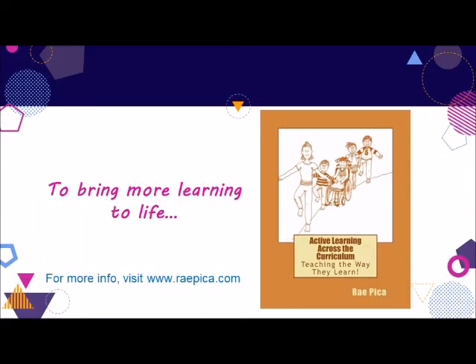Thanks for watching. I hope you'll share these videos on social media, and to learn more about my work, go to raepica.com where you'll also find PDFs with the scripts and slides for the video.